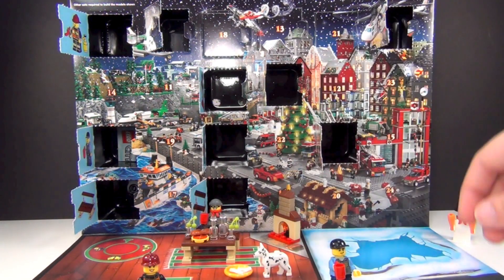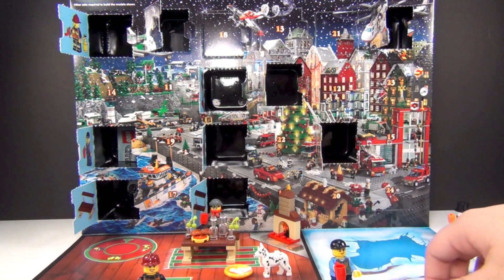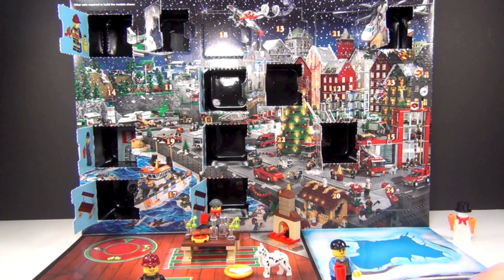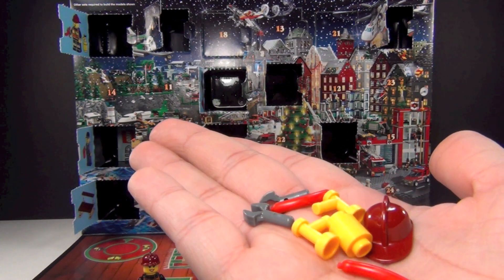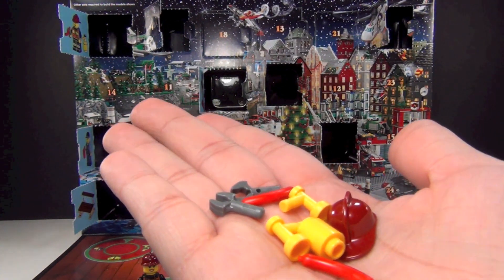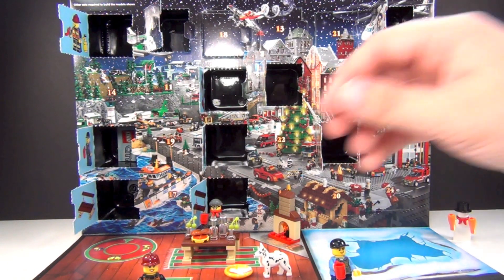I'm just going to sit her down here and give her a little fire extinguisher over there. And let me get that hat — all of this is extra, which is kind of funny. All the stuff you get extra in this — that's just from today. Just today's extra.